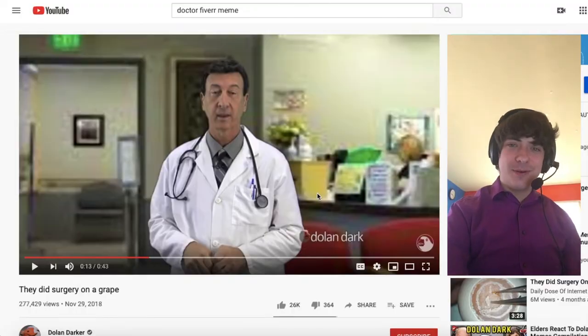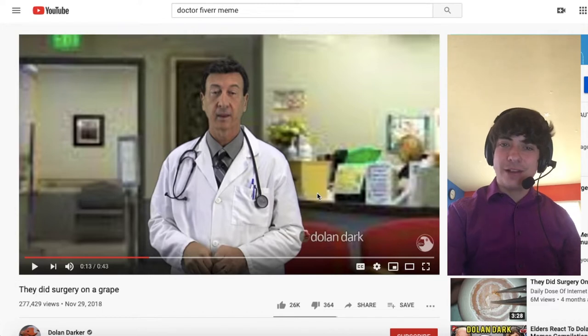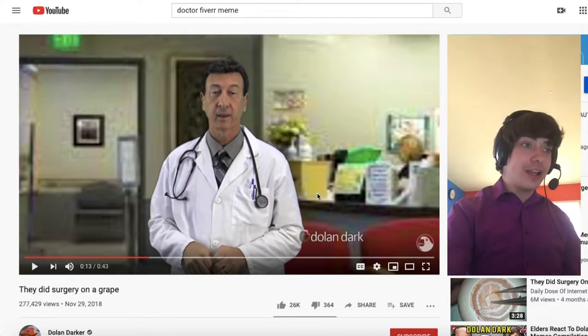Let's open one of these. 'Hello sir, good news. The surgery was a complete success, and everything went amazing. We successfully did surgery on a grape.' Why is he dabbing? And why is he talking about something completely different from MacCrunch.com? Frank, I thought you were the iPhone doctor. I thought you could fix my iPhone. Yes, we did in fact do surgery on a grape.